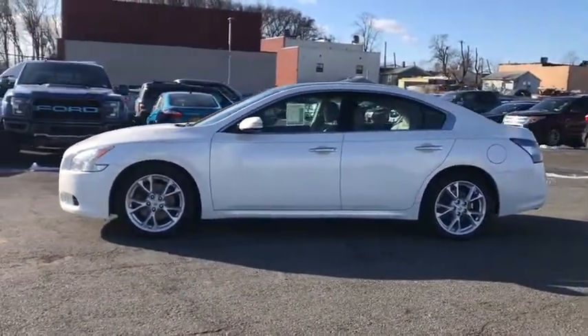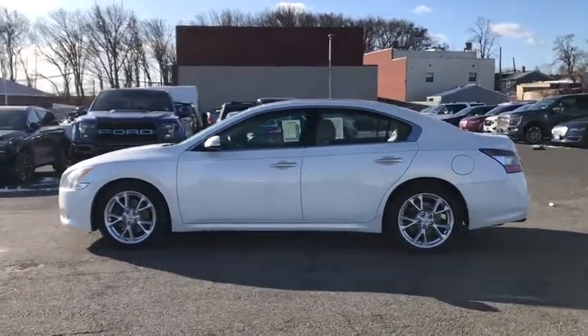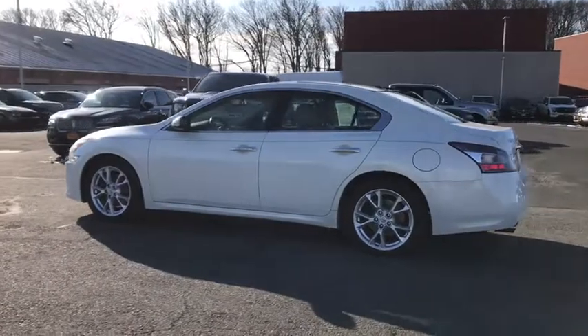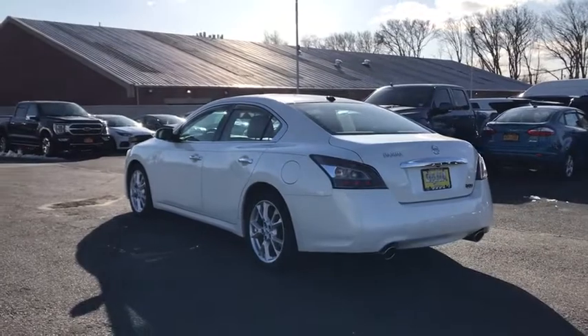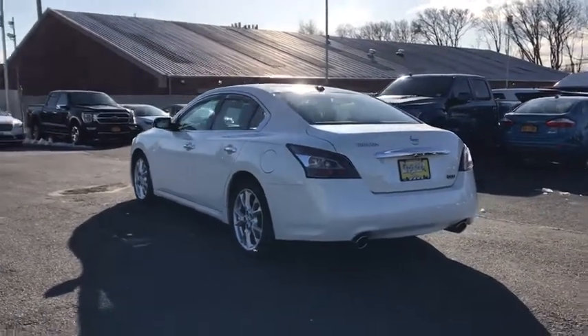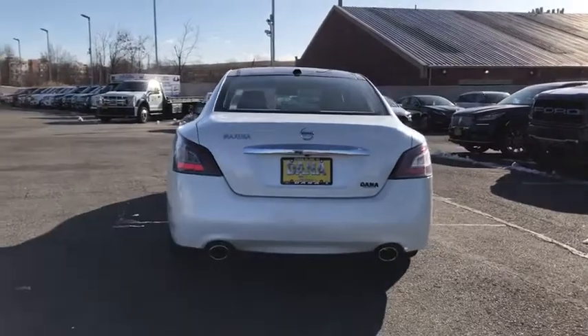This vehicle has less than 75,000 miles. Here are some of this vehicle's great options: power passenger seat, traction control, leather-wrapped steering wheel, navigation package, dual airbags, power steering, four-wheel disc brakes, AM FM stereo with CD player, center armrest.